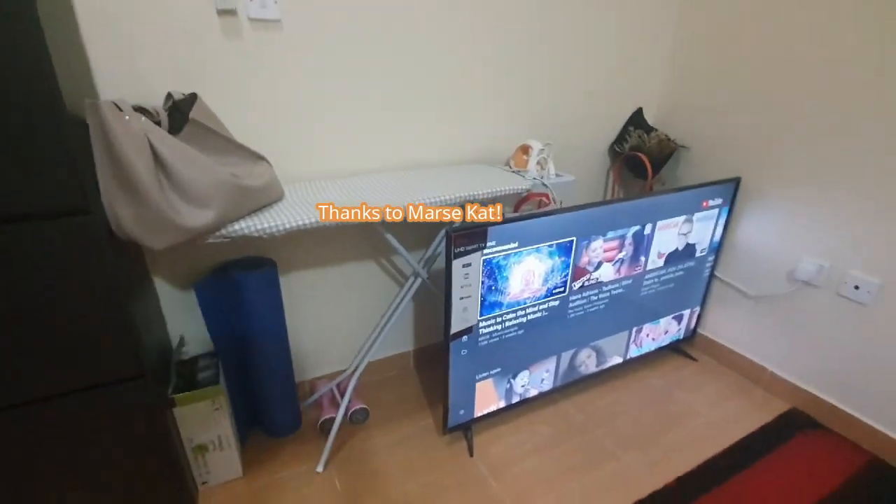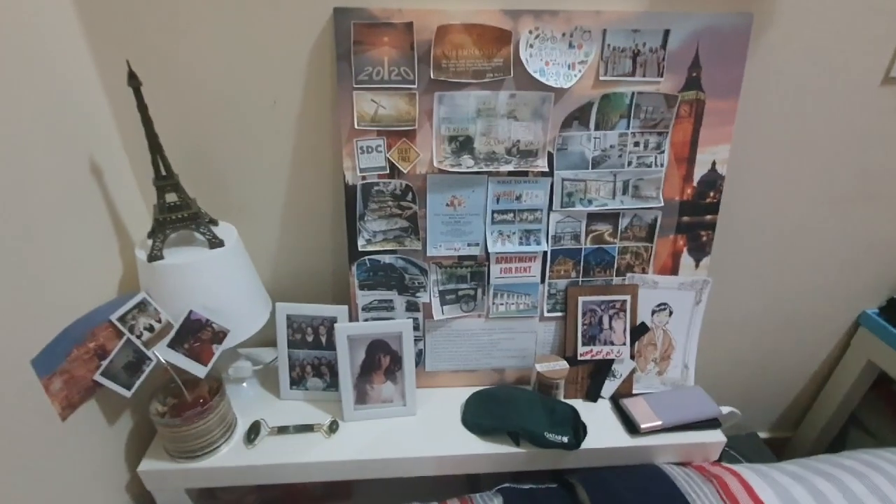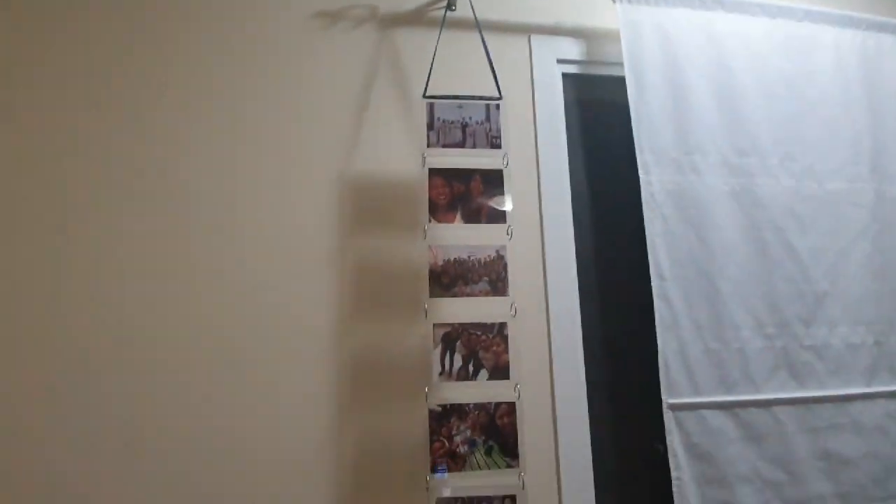There you go — this is my stuff for work: printer, laptop, and everything. And here are my family photos and goals, extended pictures that are DIY, like I told you.